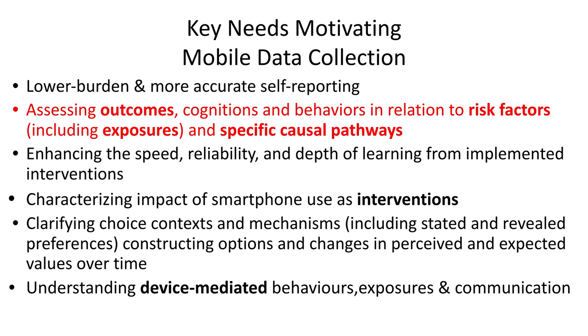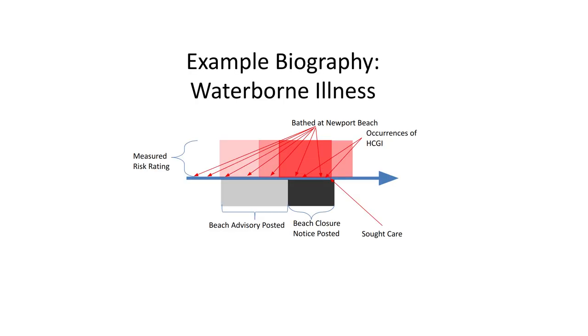A second major motivation is to understand outcomes — patient reported or recorded automatically — cognitions and behaviors related to risk factors, exposures, and specific pathways. One thing that really attracted me very early on to this work is the longitudinal depiction that it can offer. It kind of offers an opportunity to, as it were, collect biographies of exposures and behaviors over time. If there's a person who sought care at some point and we want to understand what precipitated that, we can trace back through detailed mobile-captured data.